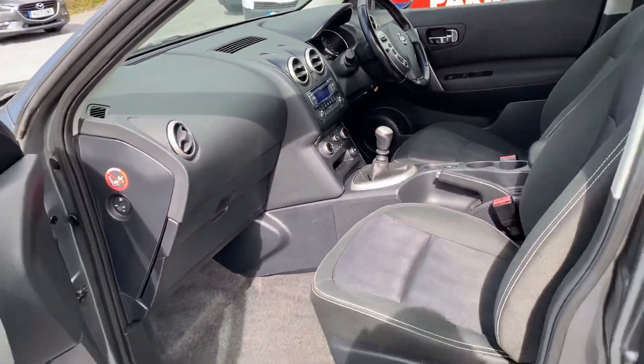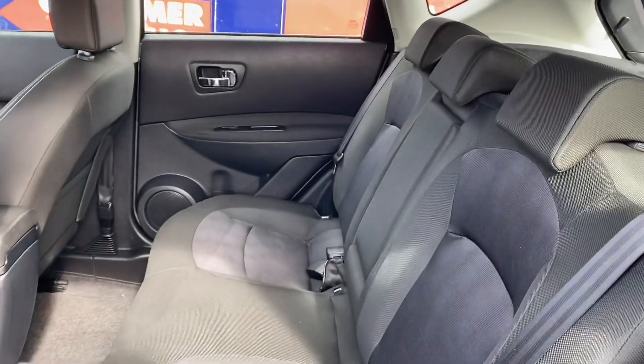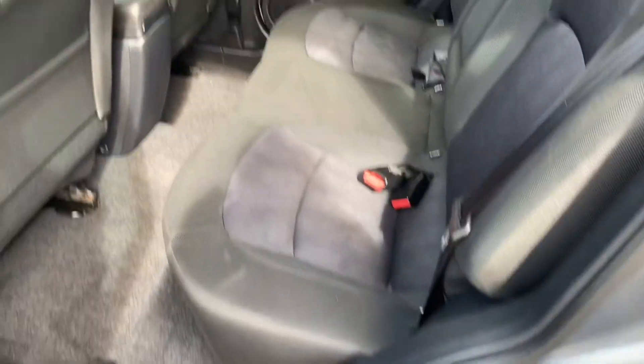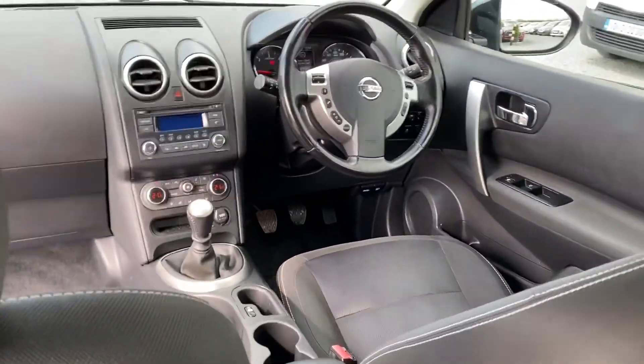We sold this vehicle a number of years ago to a customer and took it back in on a part exchange, so it's a very clean example. Full spec and details will be on our webpage at www.condroncars.ie.